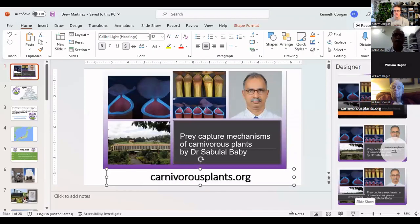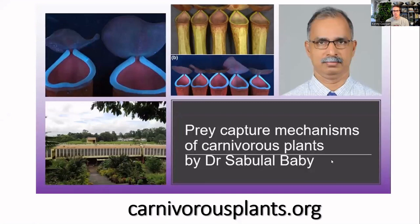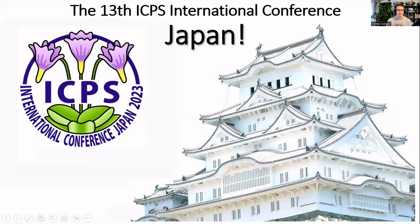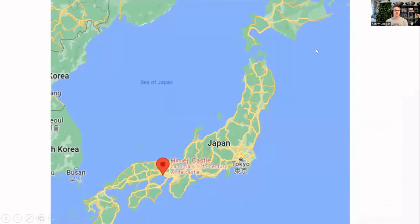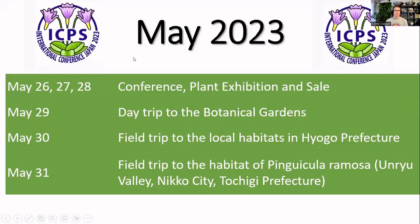Thank you for everyone attending live. Please put questions in the chat. The International Carnivorous Plant Society will be hosting the 13th International Carnivorous Plant Society Conference in Japan in May. It is being sponsored by multiple societies inside Japan. You can learn more at carnivorousplants.org/about/conferences. The conference will be near Himeji Castle, a couple of hours southwest of Tokyo by bullet train, running May 26 through May 31.